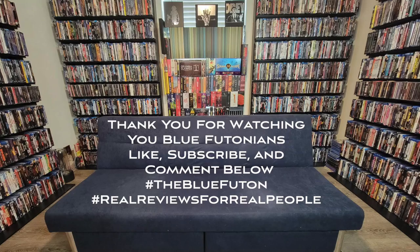Anyway, those are the steelbooks for August. Chase Lock here at the Blue Futon — like, comment, subscribe. Nothing's Boutontopia, Blue Tonians, thank you so much for watching. What movies did you buy this month?